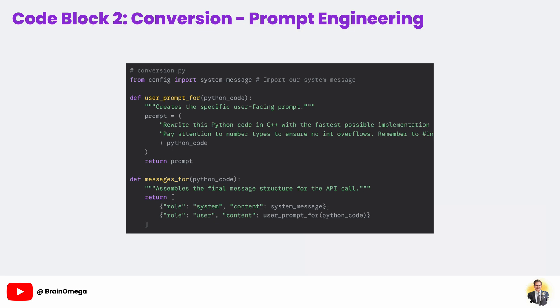Then the messages_for function assembles the final payload. Modern chat-based models work best with a structured conversation history. Here we create a list of messages: the first message is our system role, using the system message from our config file — this sets the AI's long-term personality. The second message is the user role, which contains the specific one-time request we just built. This system-user structure is the standard and most effective way to guide the model's behavior.